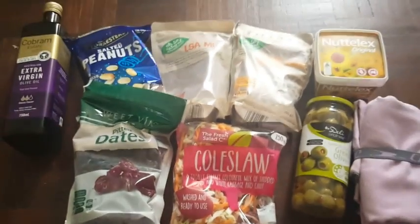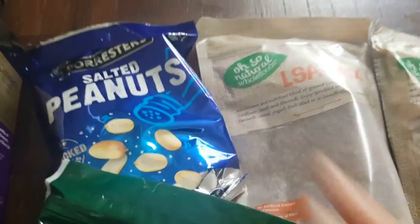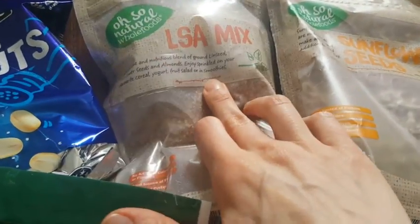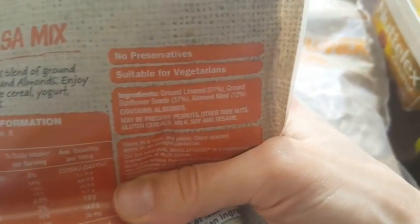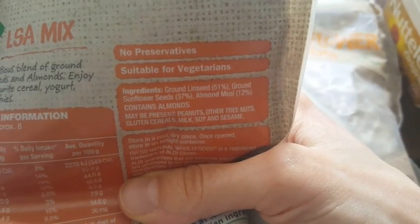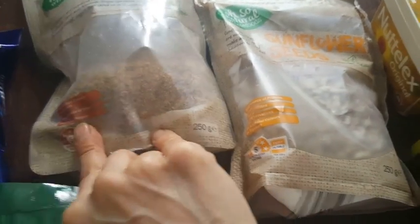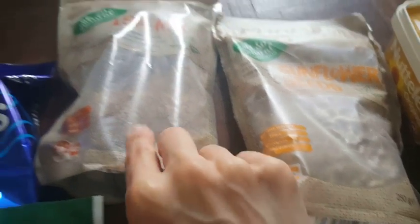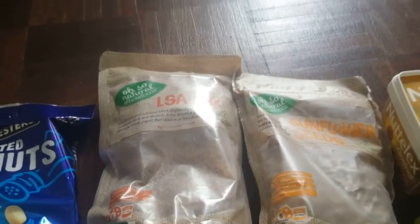Then I went to Aldi and I got a pack of peanuts for $1.99, and this LSA mix which is ground linseed, ground sunflower seeds, and almond meal. It's 250 grams and it was $3.